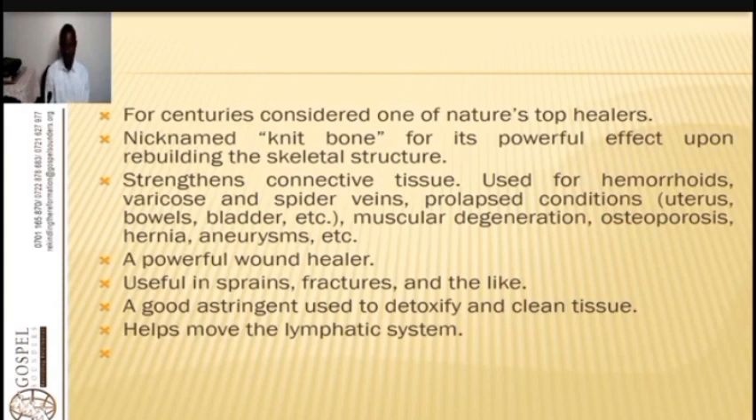Comfrey strengthens connective tissues and is used for hemorrhoids, varicose veins, and spider veins. It helps with prolapse conditions of the uterus, bowels, or bladder, muscular degeneration, osteoporosis, hernia, and aneurysms. The phytochemicals and antioxidants found in comfrey make it very powerful in strengthening every organ.